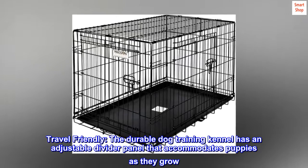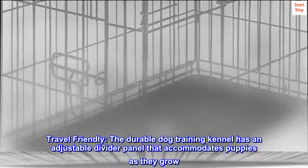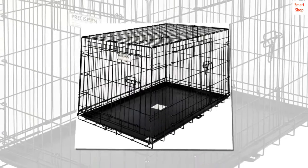Travel friendly. The durable dog training kennel has an adjustable divider panel that accommodates puppies as they grow. Features rust-resistant finish for outdoor use. Crate is collapsible for storage and travel.